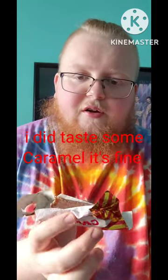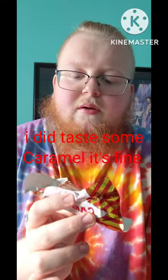It's fine, but it's just different. The wafer is kind of odd to me, but it's fine. I give it a 6.5. Please subscribe.